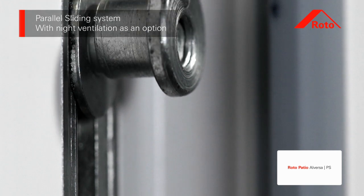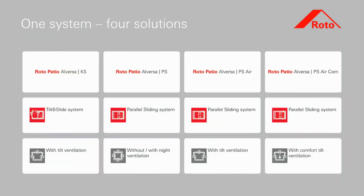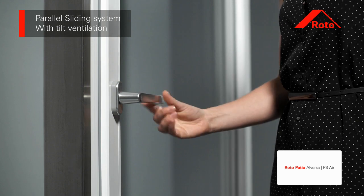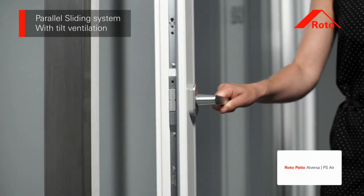Additionally, using security strikers ensures increased protection against burglary when windows are open for night ventilation. The combination of a parallel sliding system and tilt ventilation is unique on the market, as can be seen from the example of the Roto Patio Alversa PS air variant.